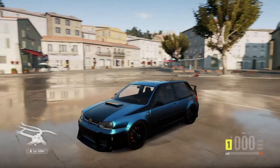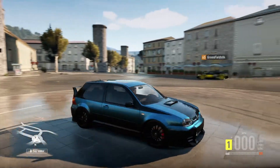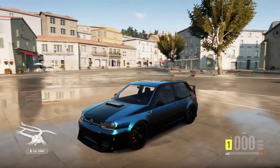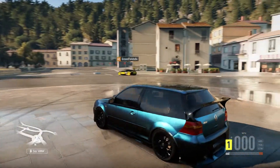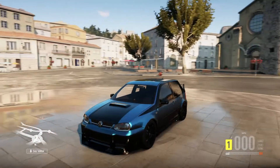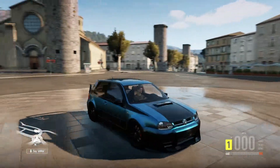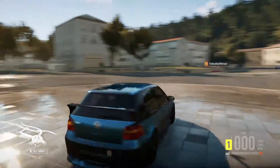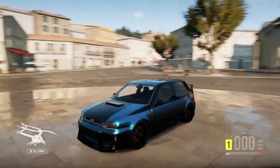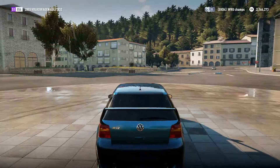Hi guys, this is Champs here, and welcome back to episode 3 or 4 of Custom Show Cars. Today we've got the Volkswagen R32, the 2003 edition. It's got a nice color, and I've done a crazy body kit on it because it's a show car — you could say it looks very ricerish, but I've done lots of stuff to the engine as well. We'll have a look at my tune setup.